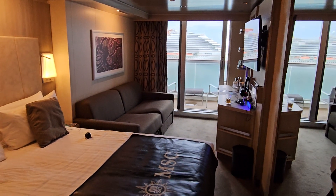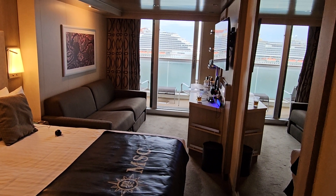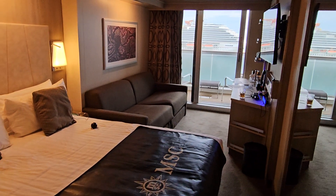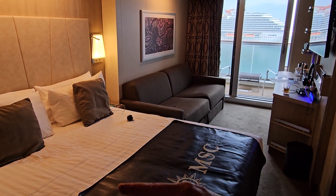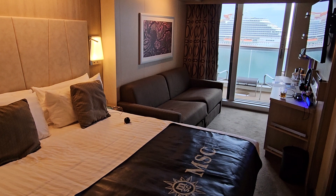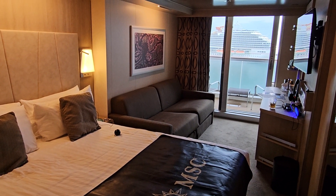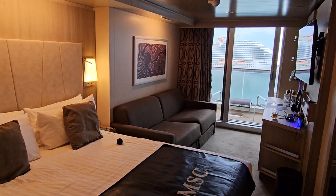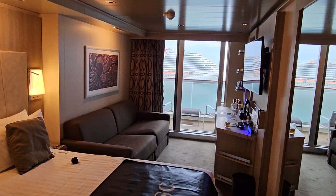Here's what a balcony room looks like on this ship — very similar to ones I've had before. Most ships, the balcony rooms will alternate between the couch being on this side and the bed being on that side. I typically like to be closer to the window. It goes pretty much every other room, and almost all of them do.